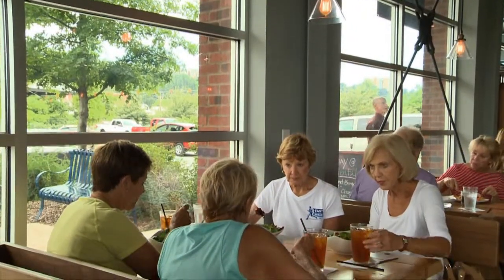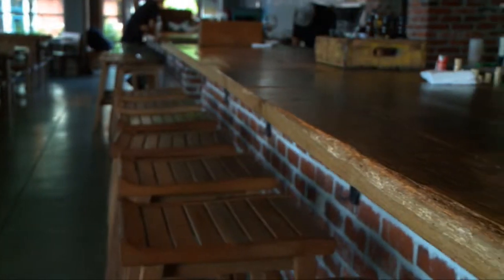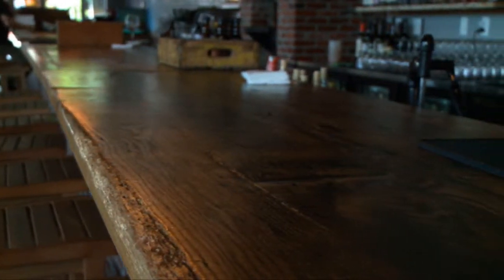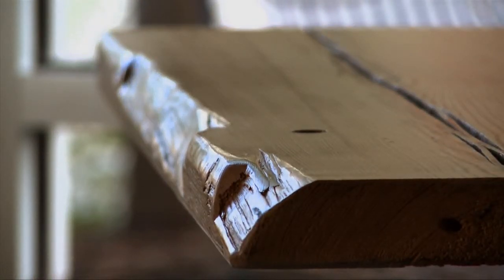Basically what we tried to do is keep it simple in here but also make it warm. A lot of the tables, chairs, bar, and other fixtures — we used some reclaimed wood and had a local craftsman build it for us. All the wood is sustainably sourced, whether it was a built fixture or had it built for us. A lot of teak, some heart of pine, white oak.